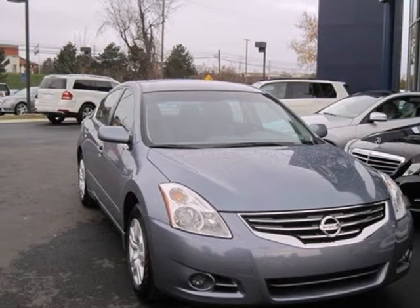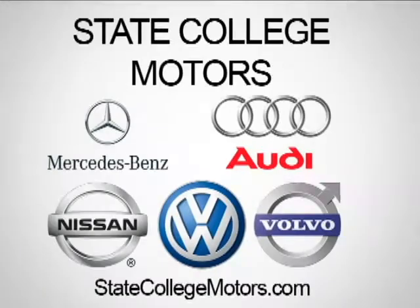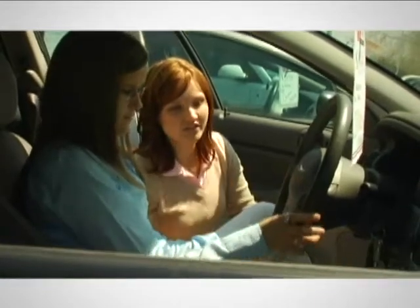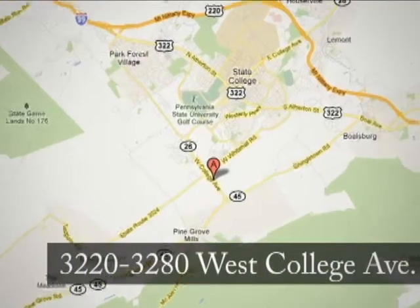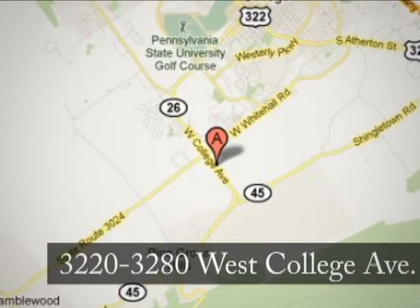Come on in today and take it for a test drive. At State College Motors, our friendly staff will make your car buying experience pleasant and easy. We're conveniently located on West College Avenue in State College, Pennsylvania.